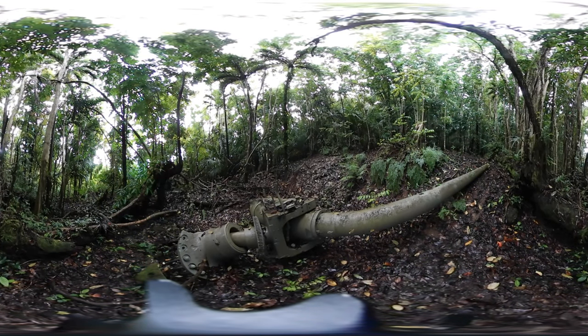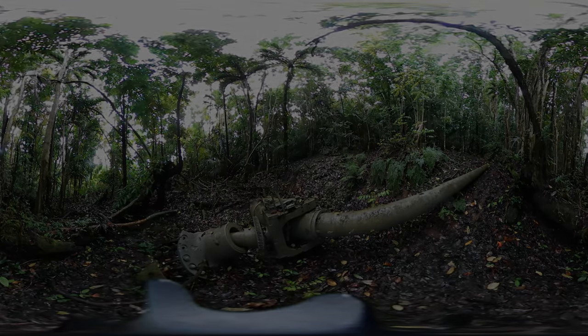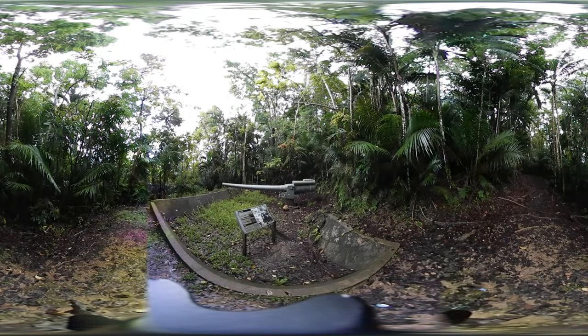Luckily, the Japanese never managed to fully complete the installation of these guns, and today they are known as the silent guns because they were never actually fired. If you try to picture this location on a map, you will see how strategically important it is and why the Japanese chose it to install these guns.